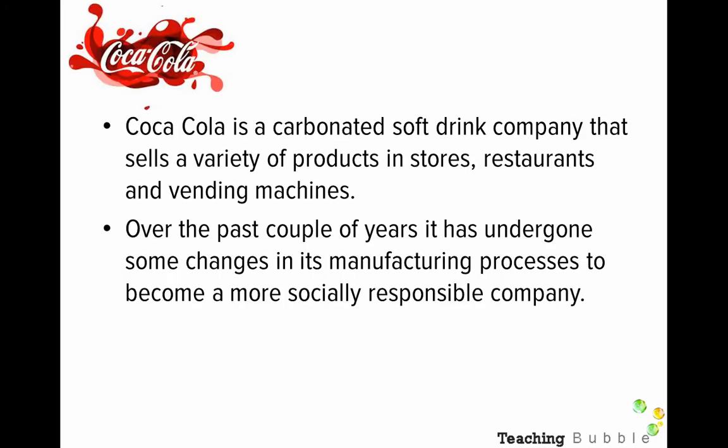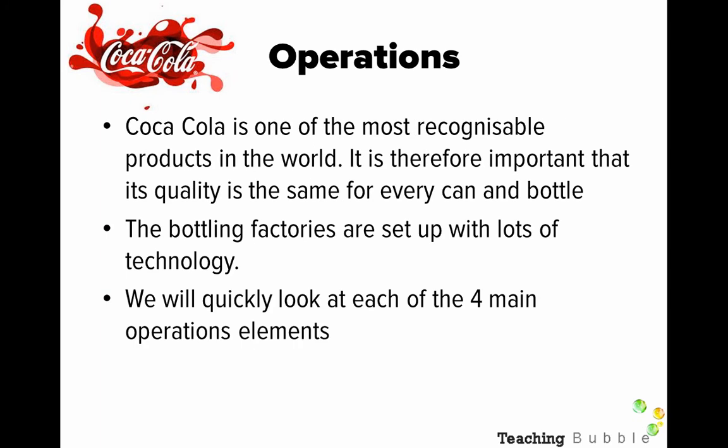Coca-Cola is a carbonated soft drink company that sells a variety of products in stores, restaurants, and vending machines — I'm sure you all know who Coca-Cola is. Over the past couple of years it's undergone some changes in its manufacturing processes to try and become more socially responsible, and also to reduce their costs. So let's look at the operations.